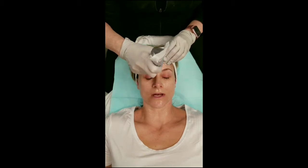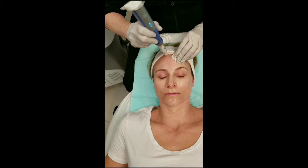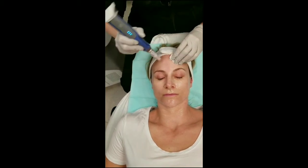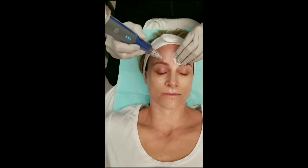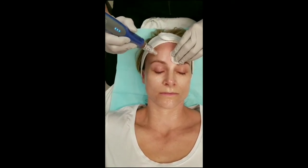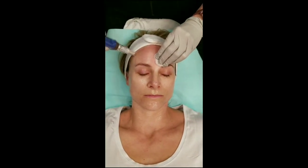Okay, how does that feel? Okay? Okay, take a deeper breath.